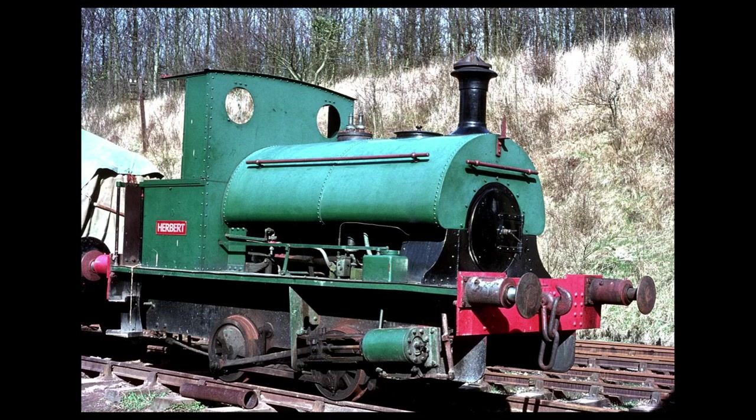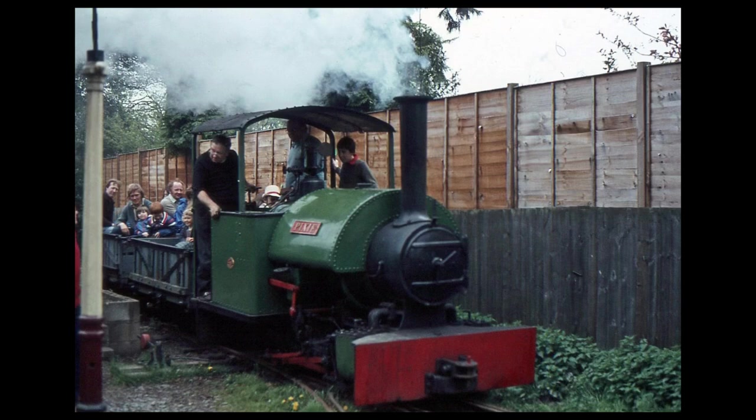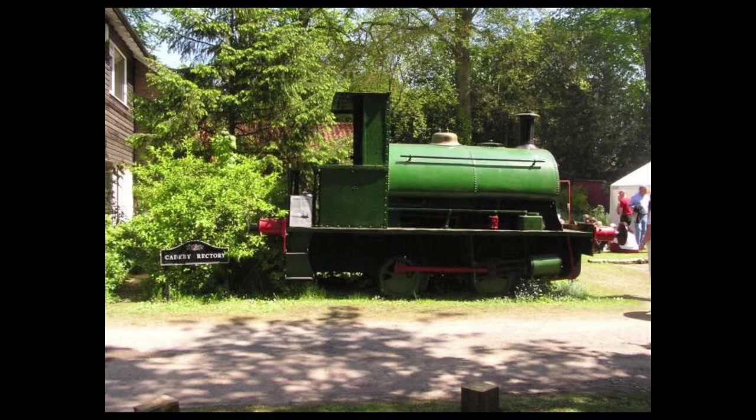It was here that the engine finally received a suitable name: Herbert. Despite overwhelming enthusiasm from volunteers, Herbert wasn't really of much use to them, and so Boston had the engine moved again, this time to the Cadeby Light Railway. This was Boston's own creation, and consisted of 97 yards of two-foot-gauge track and its own little engine, an 040 Bagnell saddle tank of 1919 called Pixie. Boston never invested in any considerable length of standard-gauge track, and so Herbert stood on static display outside the rectory for the remainder of the 20th century.